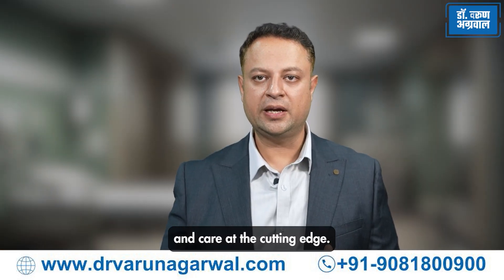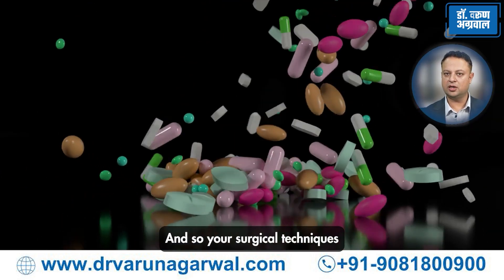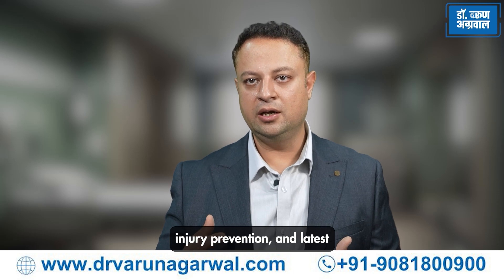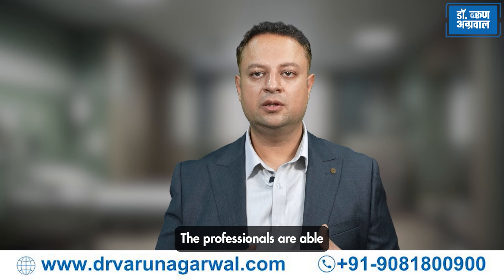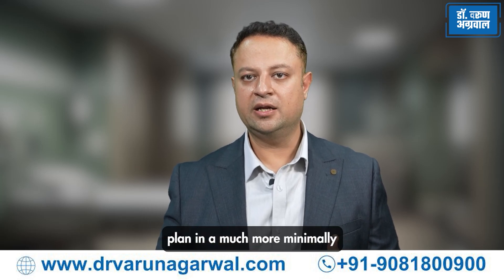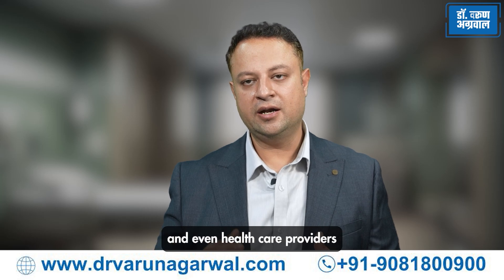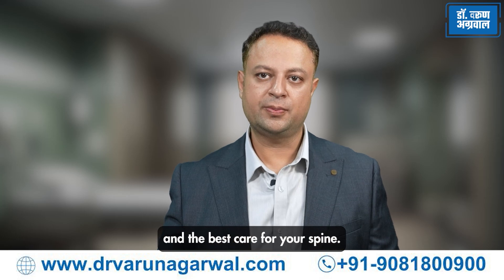Research and education keep spine care at the cutting edge. Medicine is constantly evolving and so are surgical techniques. Through ongoing research and education in sports medicine, injury prevention, and the latest techniques of minimally invasive and endoscopic spine surgery, professionals are able to provide a much more comprehensive and long-term treatment plan in a minimally invasive and safe manner. Staying updated with the latest advancements helps both patients and healthcare providers deliver the best care for spine health.